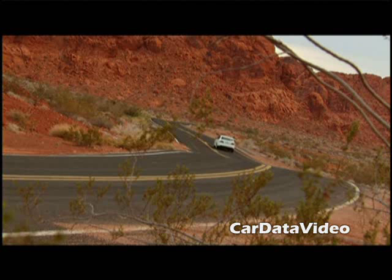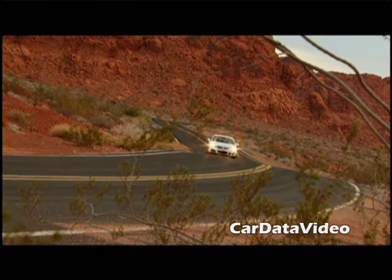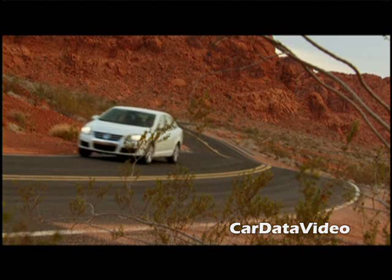Hi, this is Kelly from Car Data Video and what we're going to show you today is the newly reintroduced Volkswagen Jetta TDI. TDI is now a separate trim level within the Jetta line and TDI stands for Direct Injection Turbo Diesel and it's their new clean diesel technology.